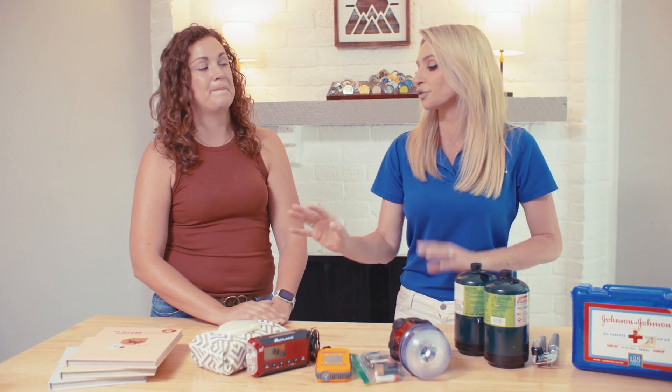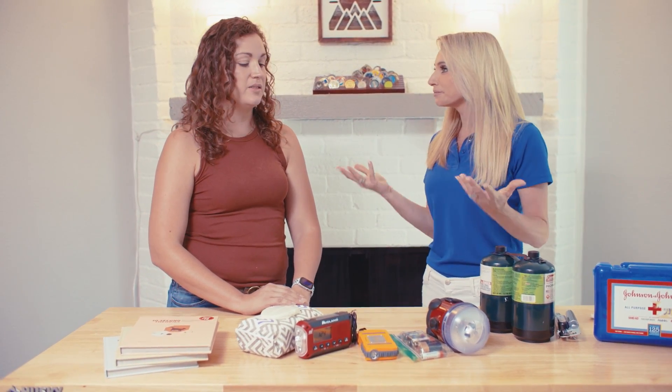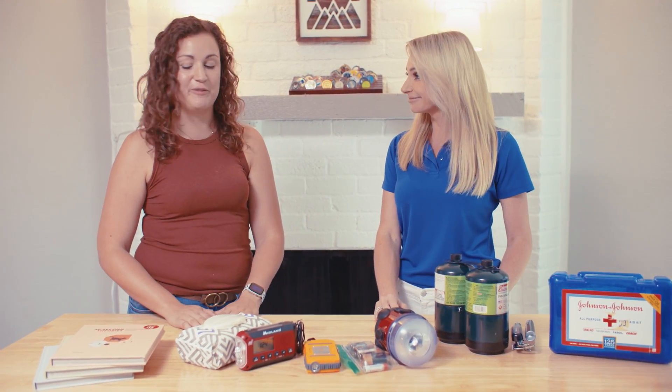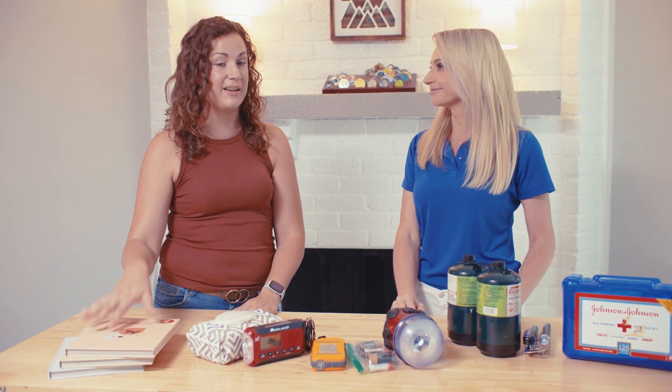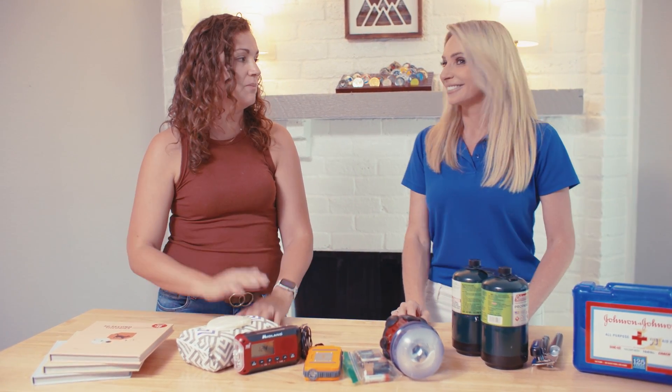Baby wipes — they're used for everything. Moms go to them right away. And books — you lose power, what are your kids going to do? Any parent would know that's a very important thing to plan for: how are you going to keep your kids' minds entertained, especially during a stressful time. So we have books, games, coloring. I also saw some guitars, so that could be a way too.